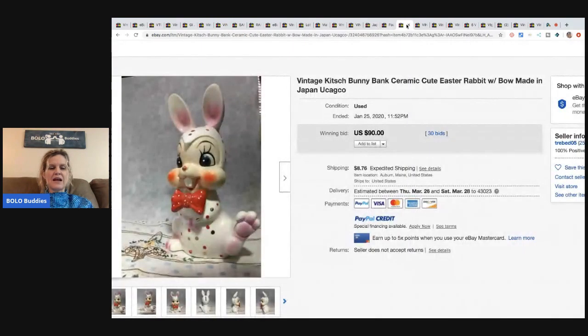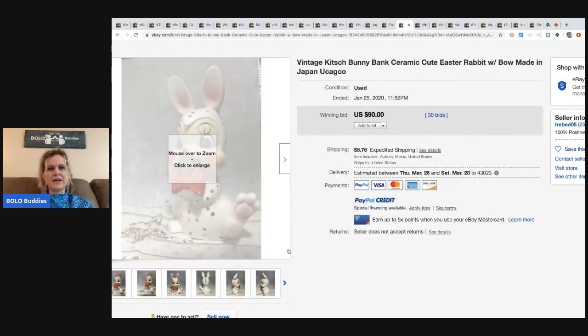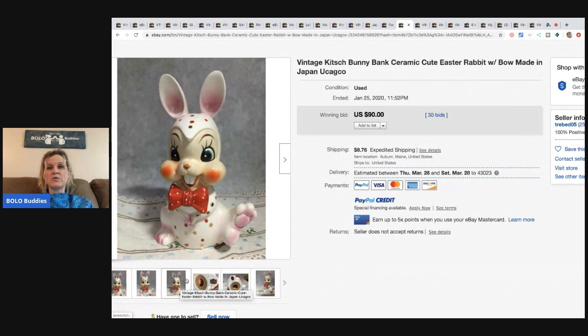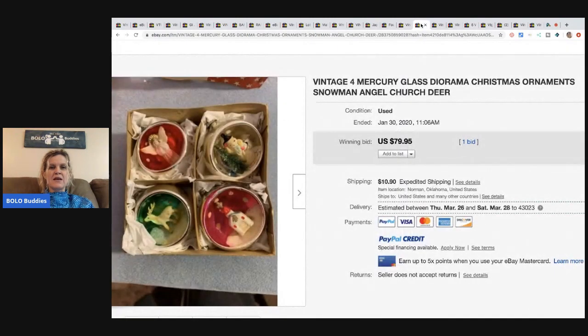The next item is this super cute vintage kitsch ceramic bunny bank made in Japan — it's an Easter bunny. There's a marking on the bottom sticker that I couldn't quite read. This little guy went for $90 with 30 bids and the buyer paid shipping. This is totally something I would pick up.